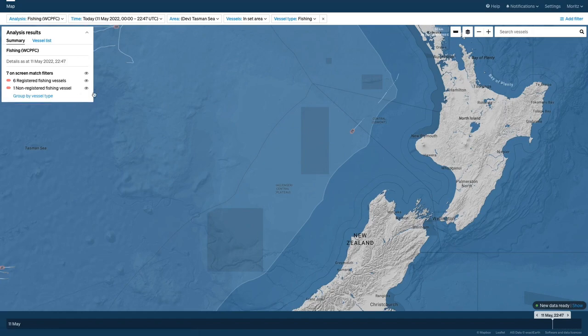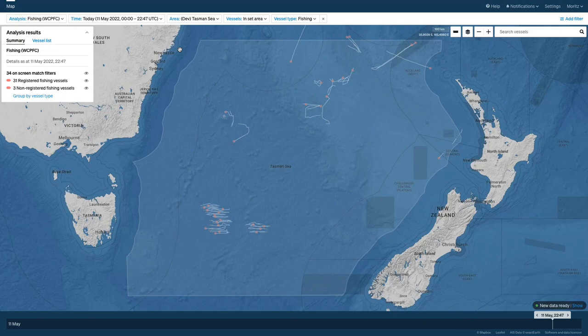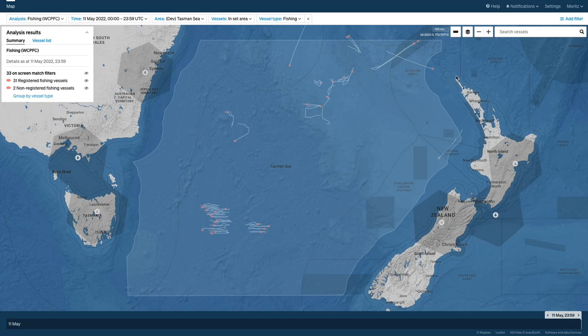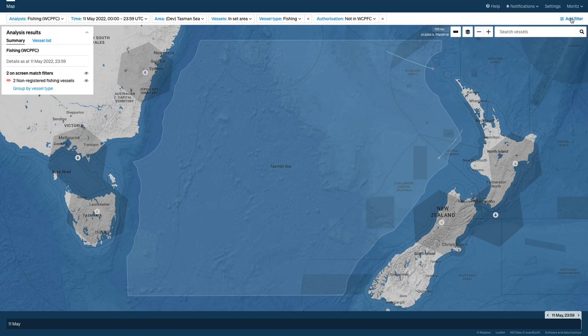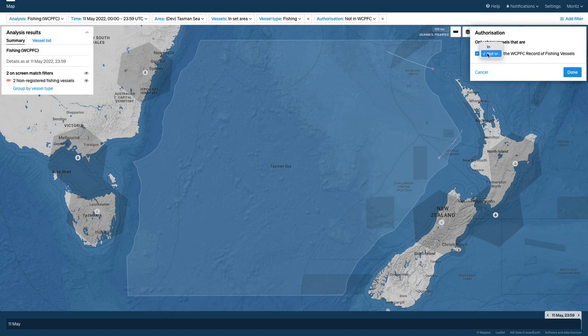The CCSBT vessel list will be actively linked into Starboard very soon so that registration details can be viewed immediately and used to filter vessels on the screen. Having access to the WCPFC status in Starboard is really useful — we can find vessels based on characteristics of the WCPFC authorizations, quickly show all vessels not on that register, or filter by various authorizations, for example for a transshipment.